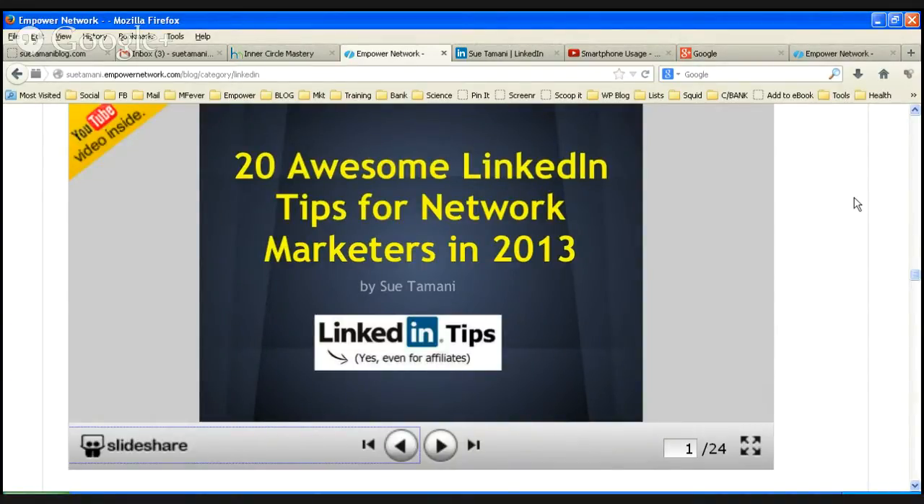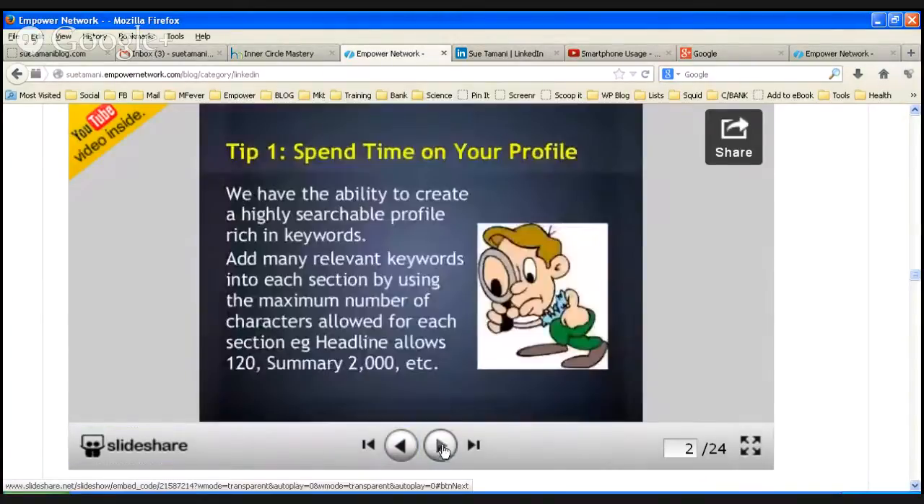You can see from my keywords the sort of people I was hoping would find this information. I was really targeting people who are affiliates — that's why I've got that little logo there in the picture. I'm just going to show you the first 10 tips that I put in here, and going through them there are some really good ones.